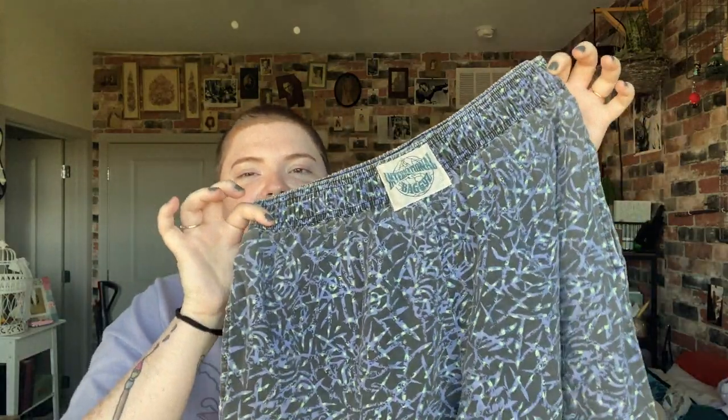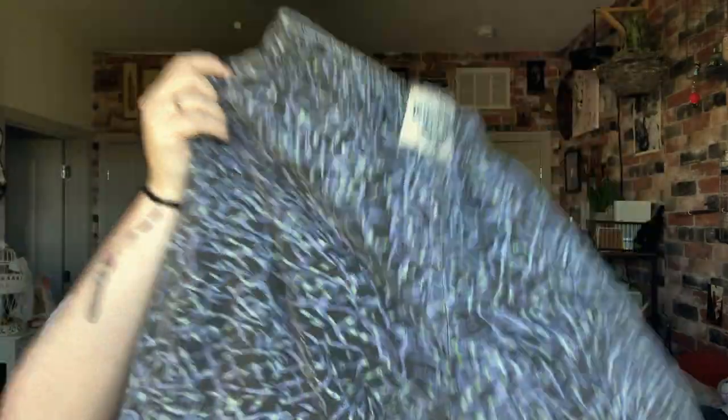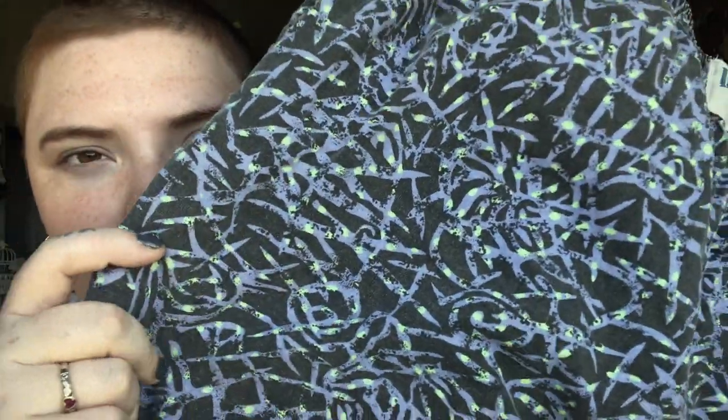The next item is these International baggies pants. This is the only article of clothing that I'm not gonna have a try-on for because they're a little bit too snug — I can get them on but they're too tight to be comfortable. I am trying to lose a little bit of weight though, so hopefully soon they will fit. They are basically like MC Hammer pants; they should fit loose, but I have thick thighs so they're a little snug right now. They have this really cool pattern with purple and green in them.